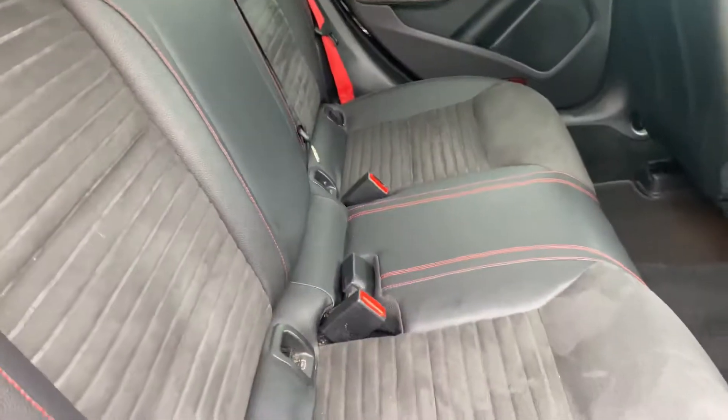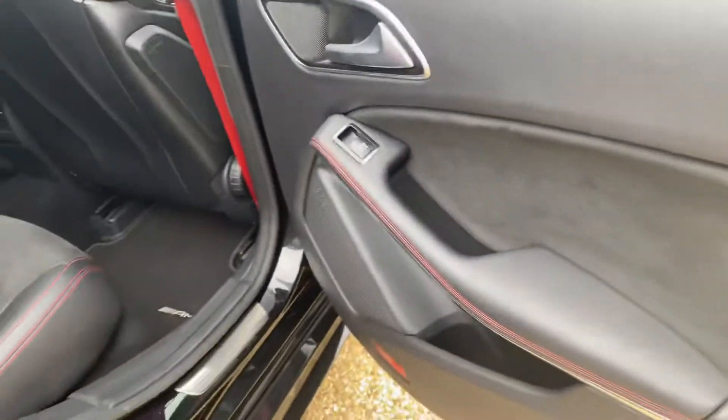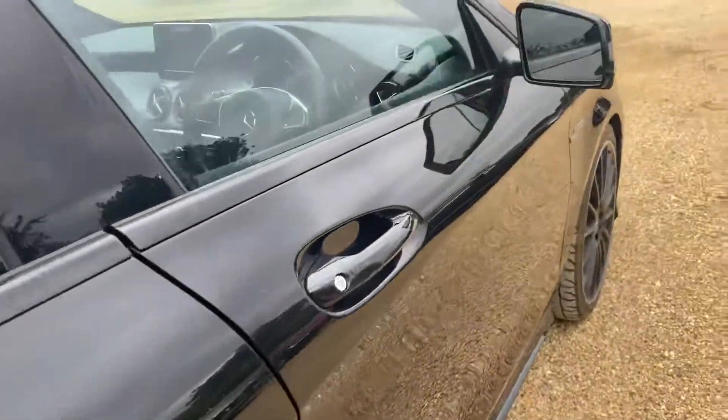Rear seats again in very good condition. Also have full electric windows.